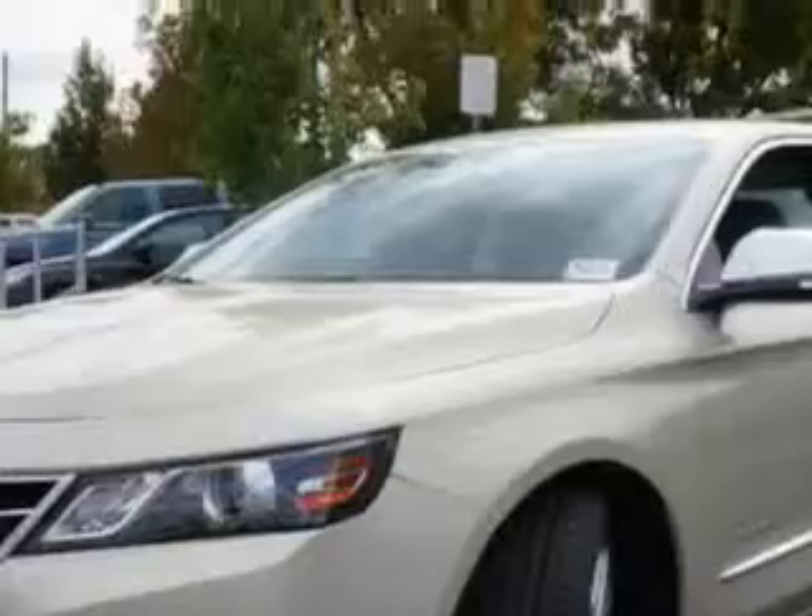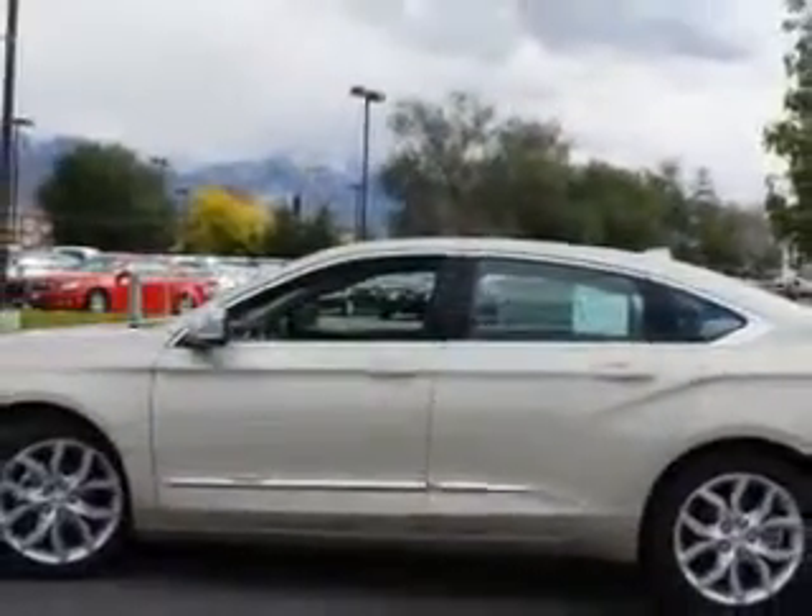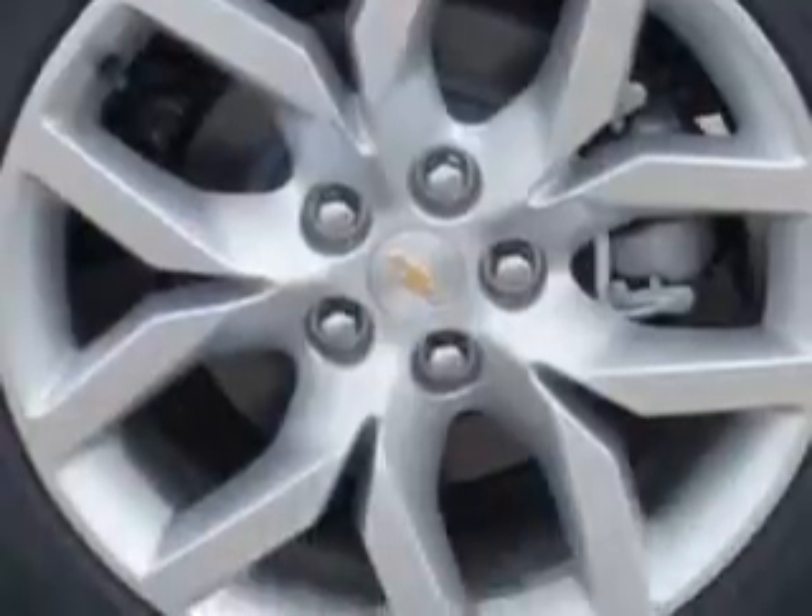Enjoy an exceptional 31 miles to the gallon on this great car with features like Sirius XM satellite radio, blind spot detection information system, ambient lighting, auxiliary audio input, memory card slot, exterior entry lights, and much more.